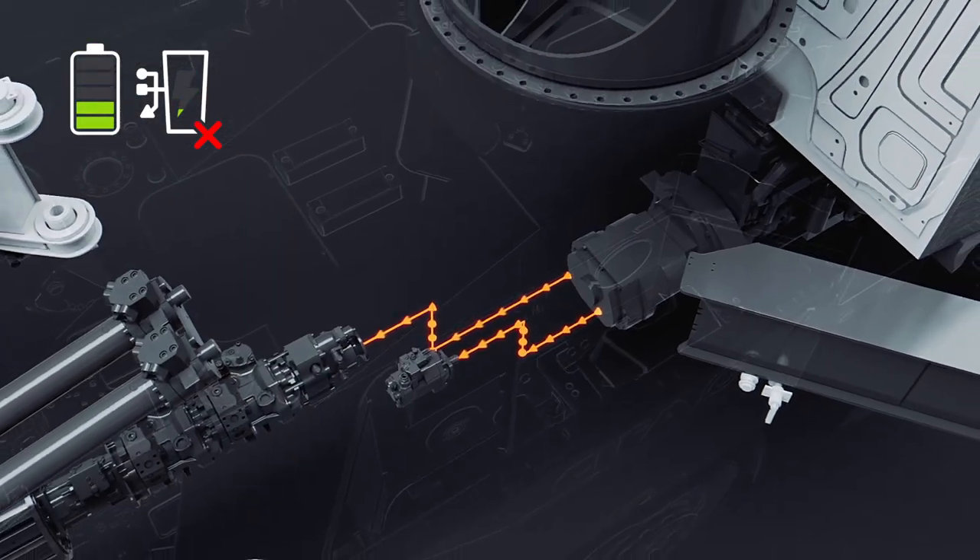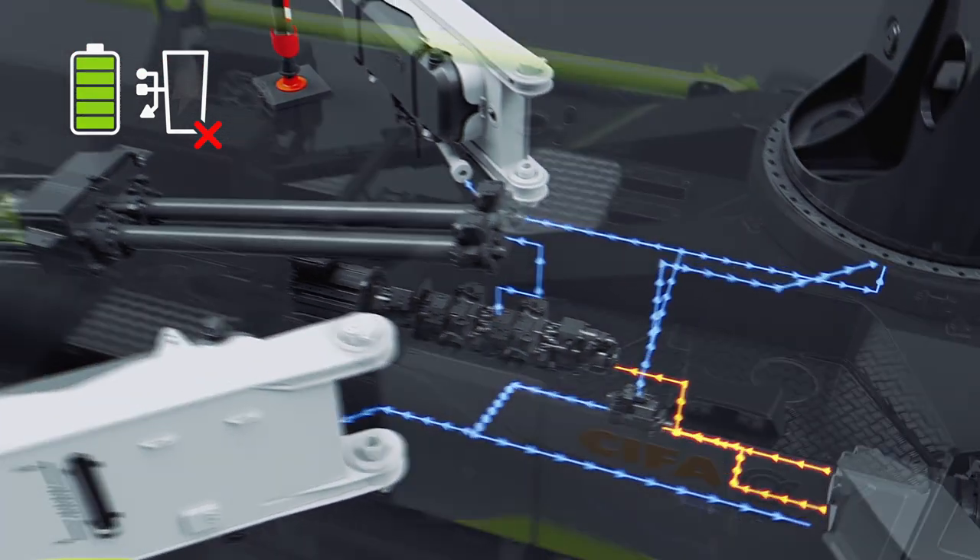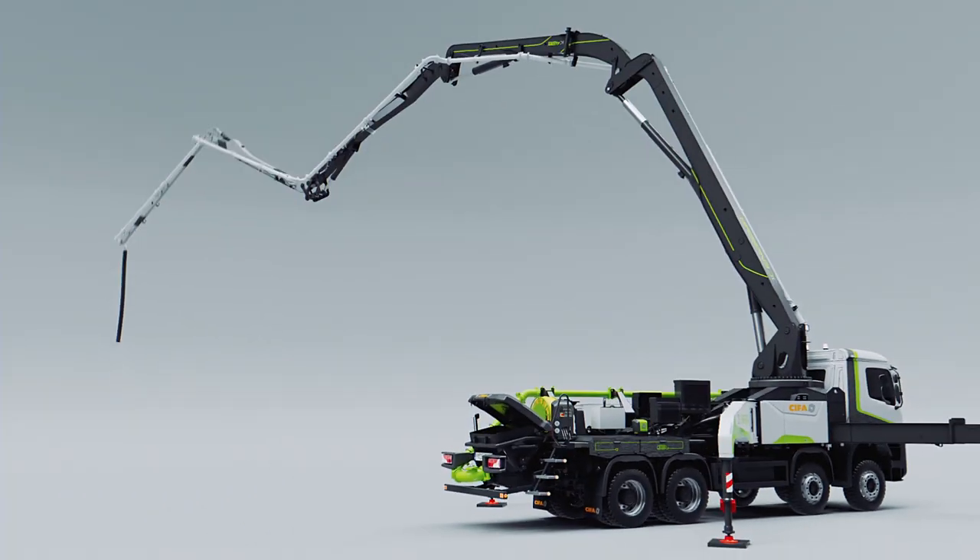In the event of total missing electric power supply, the pump has a PTO connection to take the power from the diesel engine of the truck, in order to complete the job.